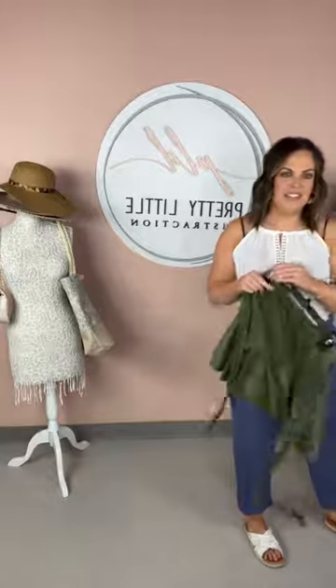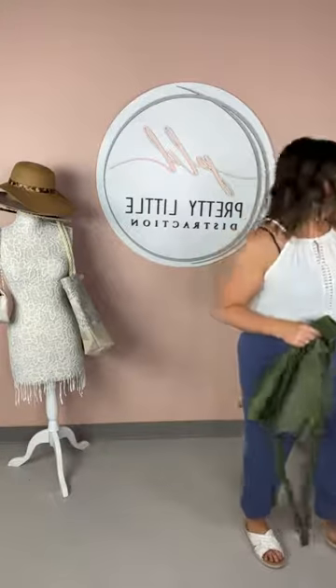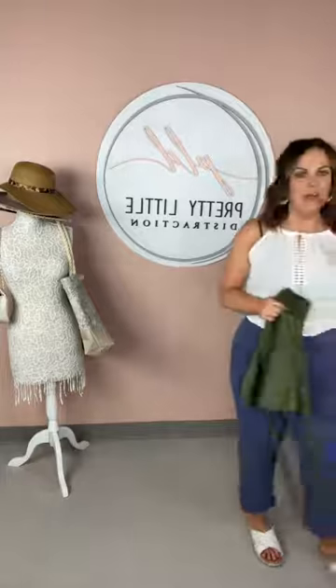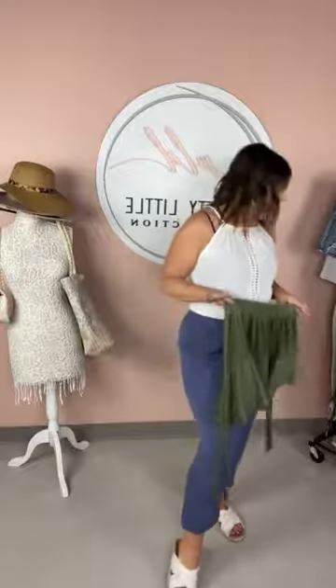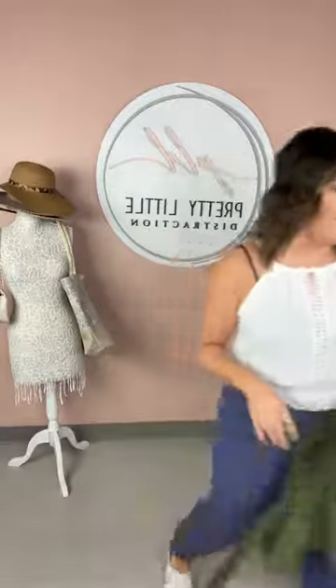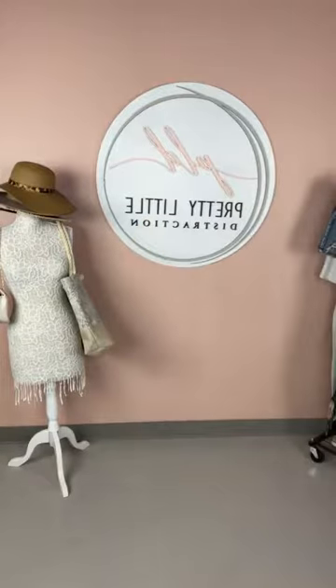Next outfit — I'm seeing a lot of things pop up but I can't see all the comments. Say hi when you're here — we're just having some fun. The next outfit is going to be kind of like a brunch outfit. I think you guys are going to think this is really cute.